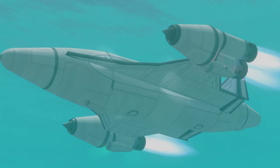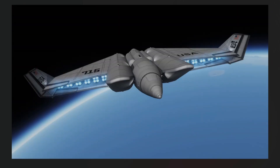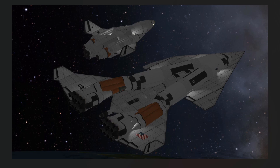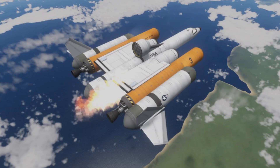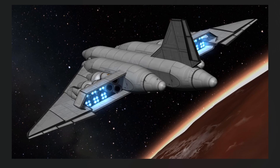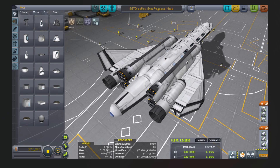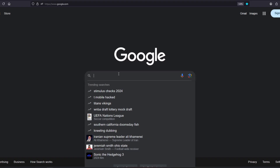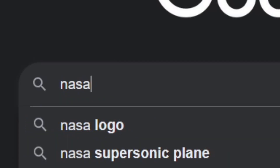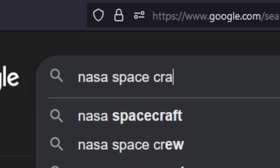One of the questions I've been getting a lot for a while now is how am I inspired to make the stuff that I make on Kerbal Space Program. And while a lot of it is imagination and creativity over the past decades of life, sometimes I do something simple and just Google pictures. Just type in NASA images.